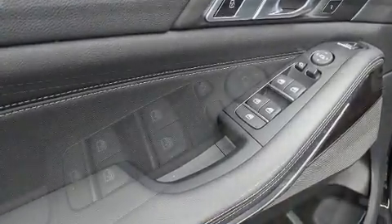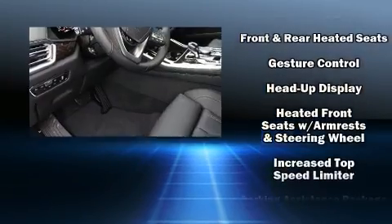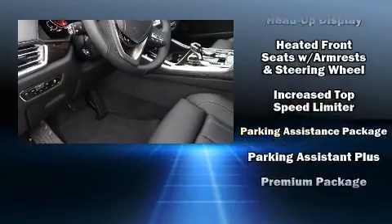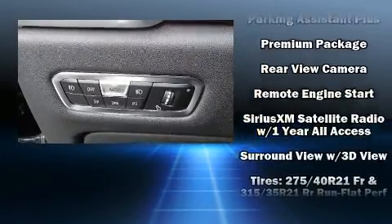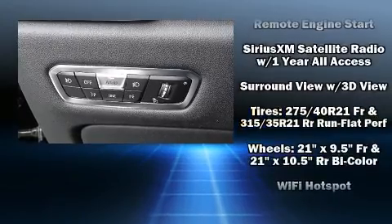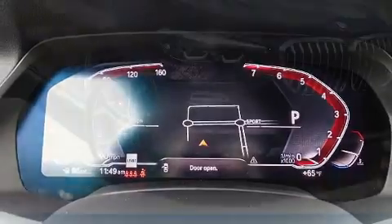BMW ensures the safety and security of its passengers with equipment such as head curtain airbags, brake assist, an emergency communication system, and four-wheel disc brakes with ABS. Safety and maximum capability are further assured via self-leveling rear suspension, which maintains optimal driving geometry.